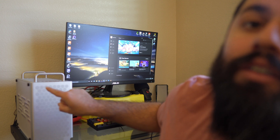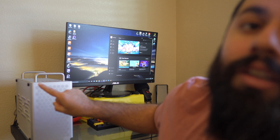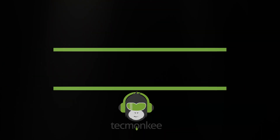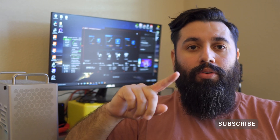If the Mac Pro had a little brother, that would be it. Let's take a look. So when I saw the Mac Pro case I really liked it — I liked the way it looked.